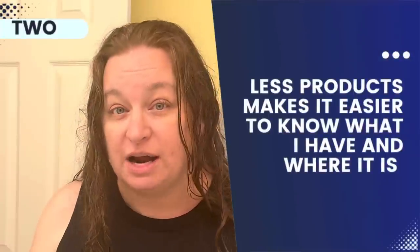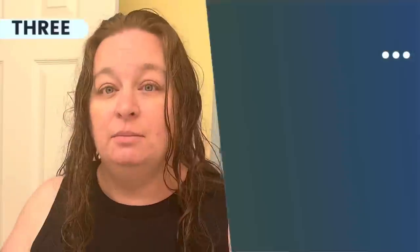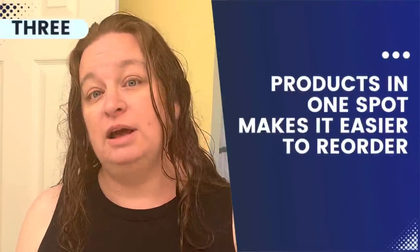I know exactly what I use for products on my hair, my skin, everything. And when it's out, I know it's time to reorder. I don't maintain inventory for my personal care products anywhere else in the house but in this bathroom. So I know when something is running low that it's time to reorder, which makes managing the inventory of my self-care products easier.